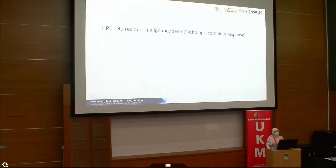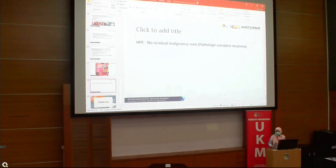I would like to invite our pathology team to comment about the pathology findings.